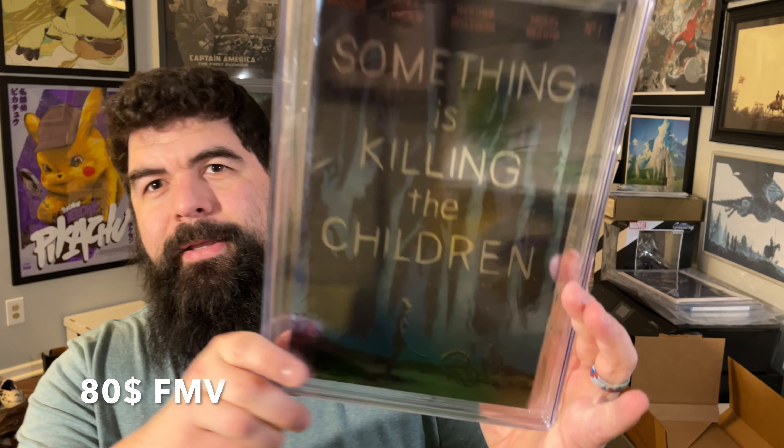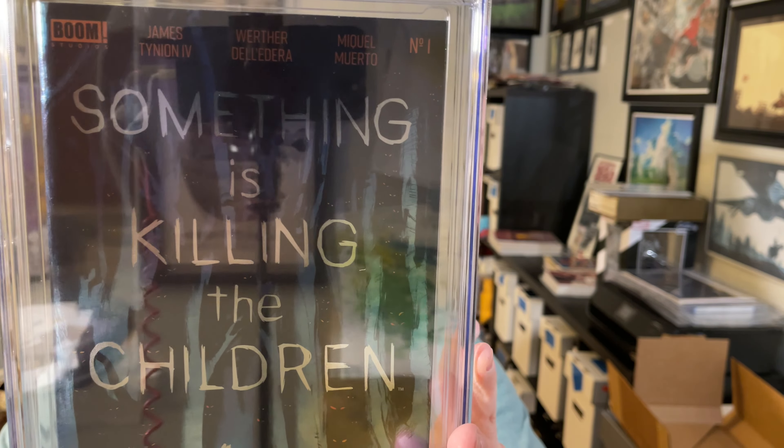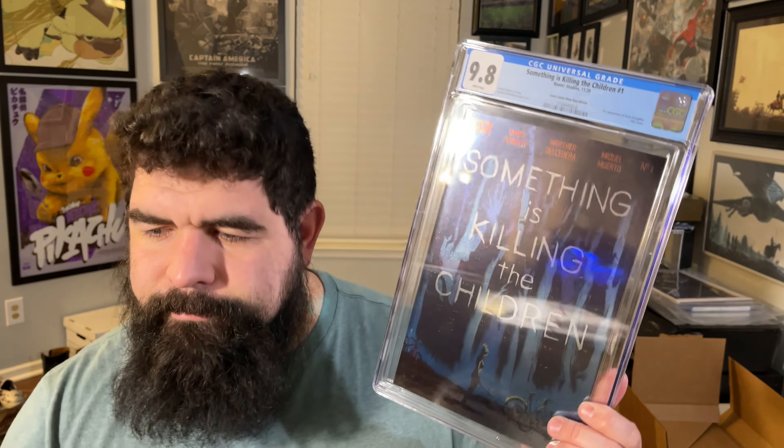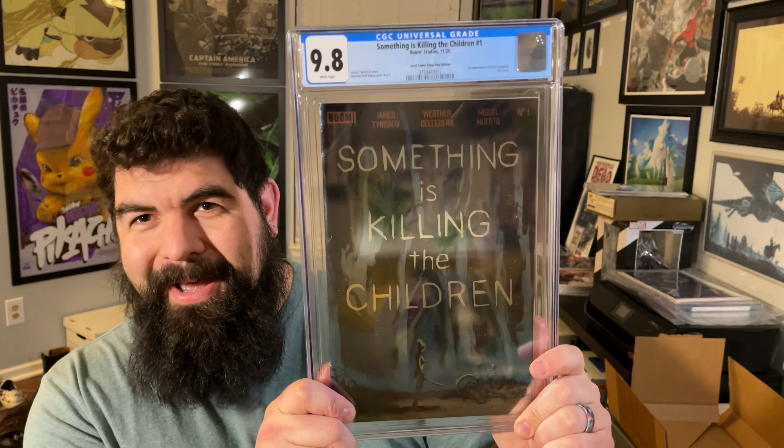Next book up — look at that beauty. I just submitted a couple of these for the fun of it. This is Local Comic Shop Day Something's Killing the Children number one. These books are on fire right now — and it's not even optioned. Department of Truth is optioned and books are skyrocketing. This is just a great series — imagine if this gets optioned, just think about it. I think I submitted just two or three of these just to have them. I really liked them.